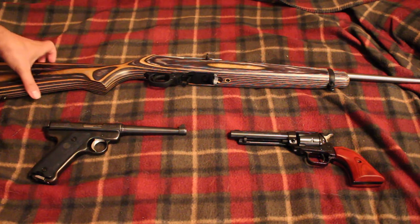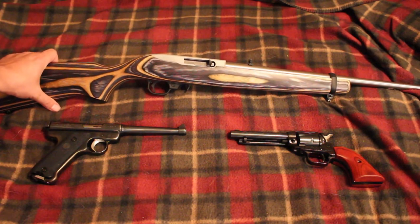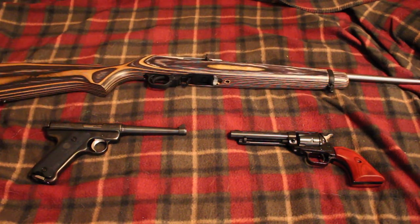Some people do use rifles, like this Ruger 10-22. Rifles are a good choice as well — a lot of people like them for when they're going through the woods and if they see something on the way to the trap. A rifle is a little bit better than a pistol in that situation.